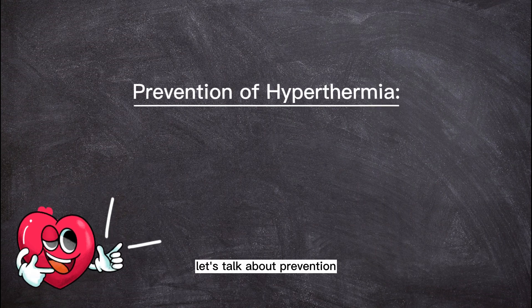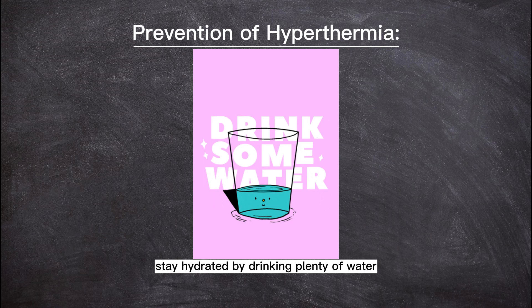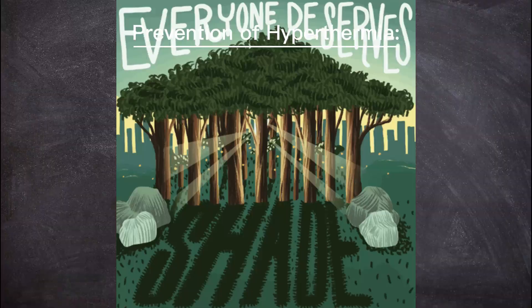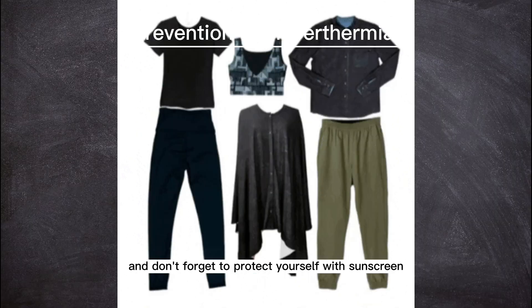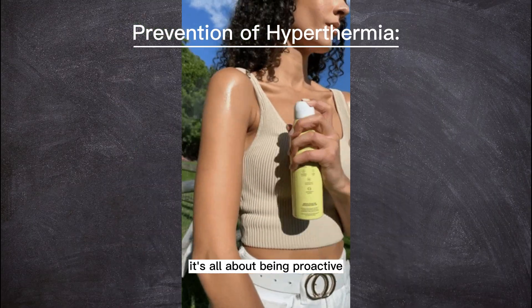Now that we know the risks, let's talk about prevention. Stay hydrated by drinking plenty of water, especially when it's hot outside or during exercise. Take breaks in cool or shaded areas to give your body time to cool down. Wear lightweight and breathable clothing, and don't forget to protect yourself with sunscreen. It's all about being proactive.